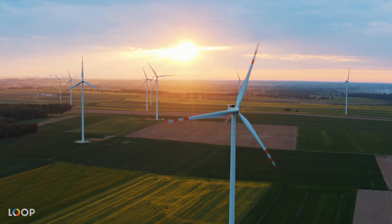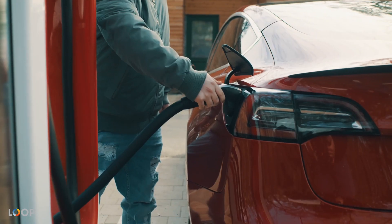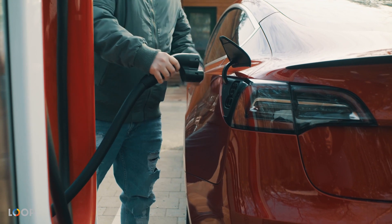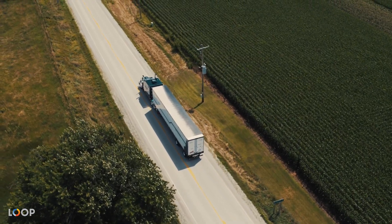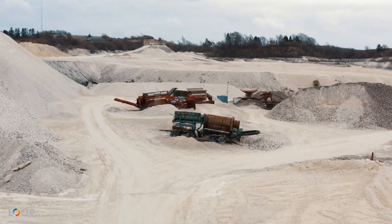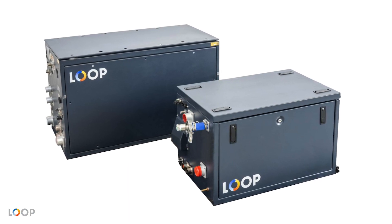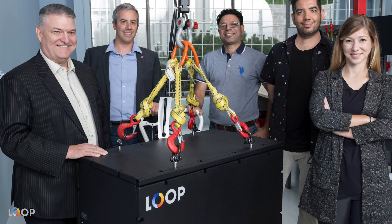The world is moving quickly toward an electrified, zero-emissions, and carbon-neutral future. Although technology for passenger cars has come a long way, transportation and other market segments have been deemed too difficult to electrify. Until now. Loop Energy combines batteries with hydrogen fuel cells, creating a solution that can revolutionize industries and make a huge impact.